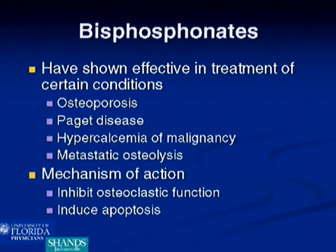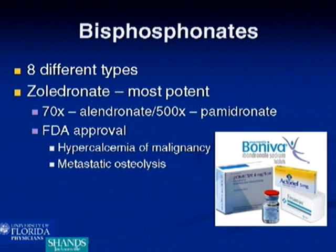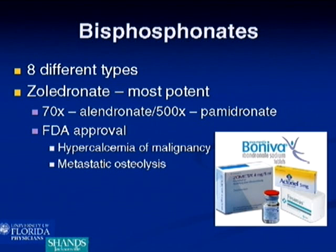Bisphosphonates have shown to be effective in treatment of certain conditions such as osteoporosis, Paget's disease, hypercalcemia of malignancy, and metastatic bone disease. Their mechanism of action is that they inhibit osteoclastic function by inducing apoptosis, or cell death. Currently, there are eight different types of bisphosphonates — non-nitrogen-containing and nitrogen-containing. The nitrogen-containing types are more potent and more commonly used now. Of those, zoledronate appears to be the most potent — about 70 times that of alendronate and 500 times that of pamidronate.